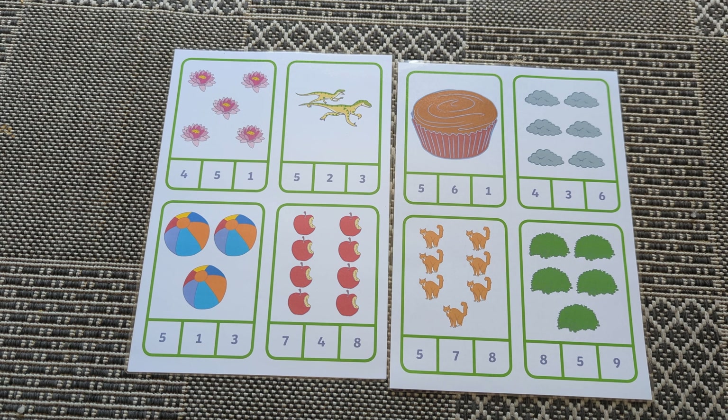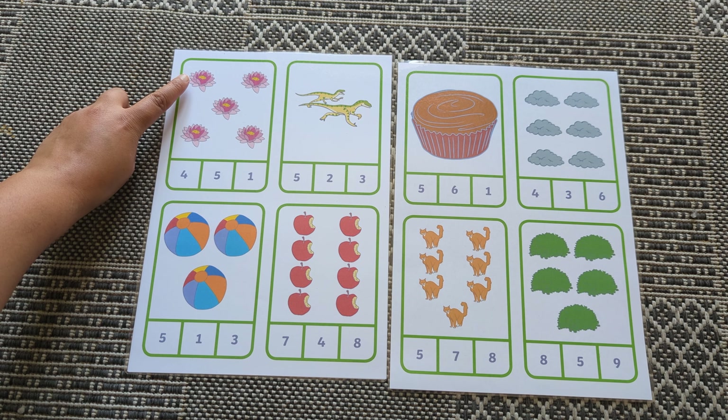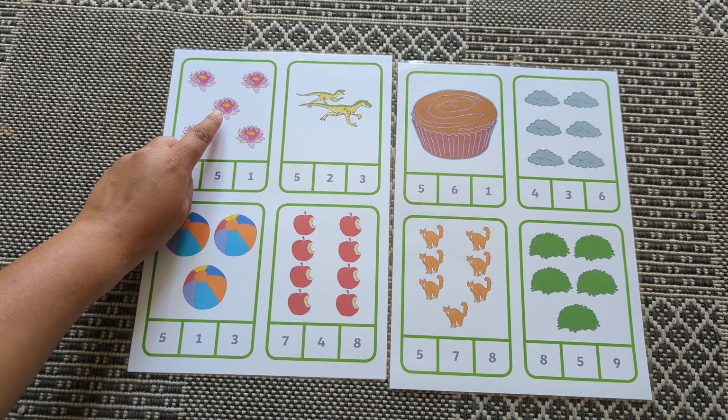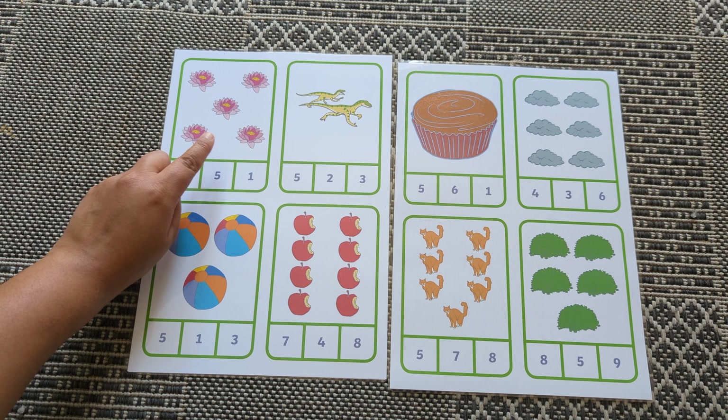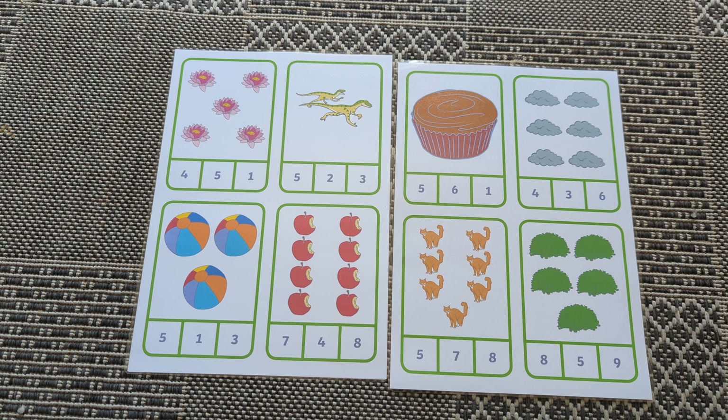Let's do some counting. How many flowers? One, two, three, four, five. Where's number five?